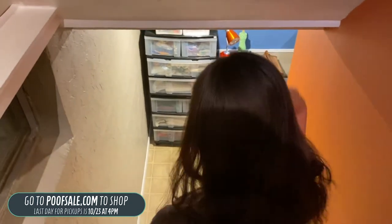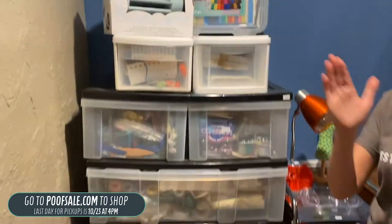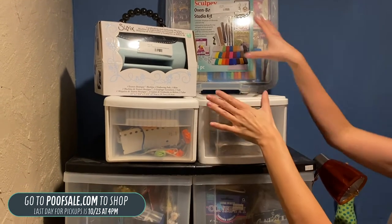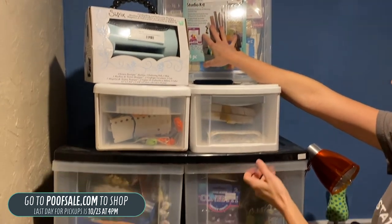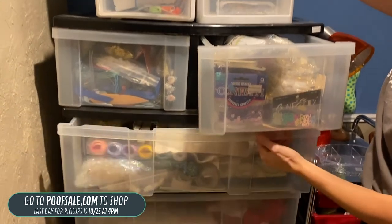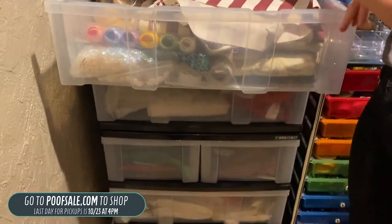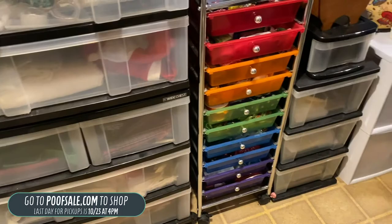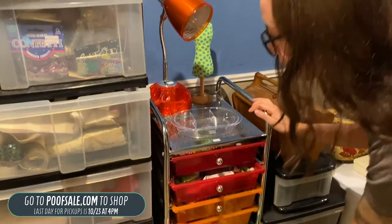If you guys remember last time, the basement wasn't open, so this is a whole new world for everyone — all new product. A lot of what we have this time is going to be crafting. This is like an embossing machine for $15, an oven-baked clay kit. All of these are in person — pipe cleaners, ribbon, fabric. Lots of fabric this time, jewelry making, yarn, and lots of different ribbons. This is all shop-in-person.